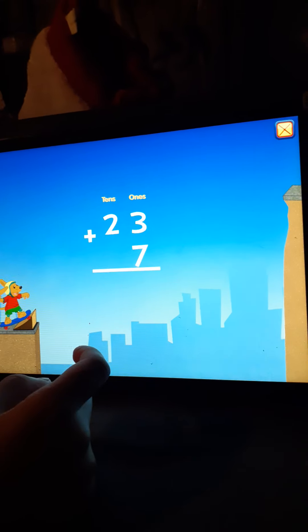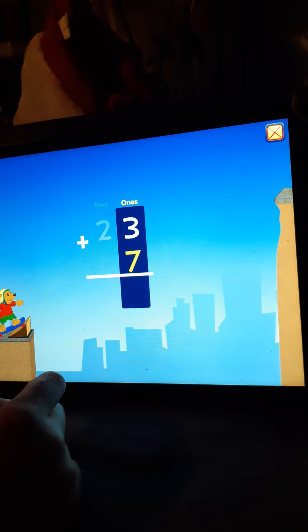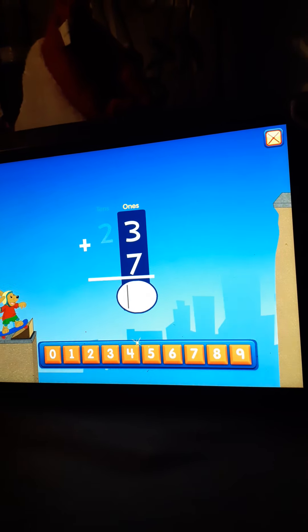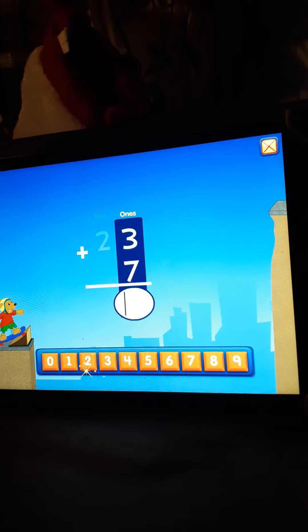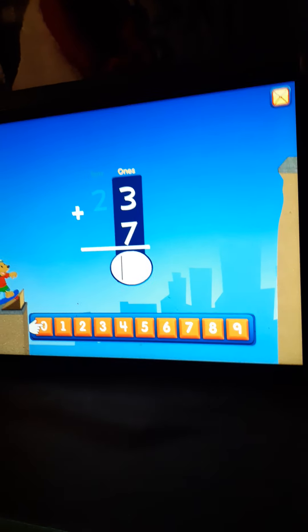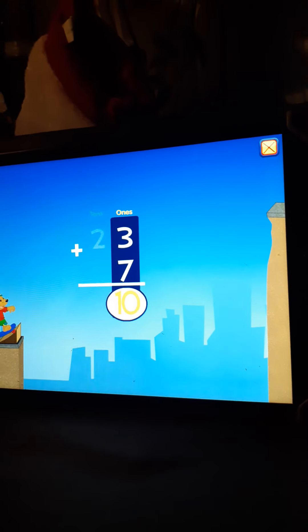We're going to do math. Add these numbers. First, let's add the ones column. 3 plus 7 equals... 10.